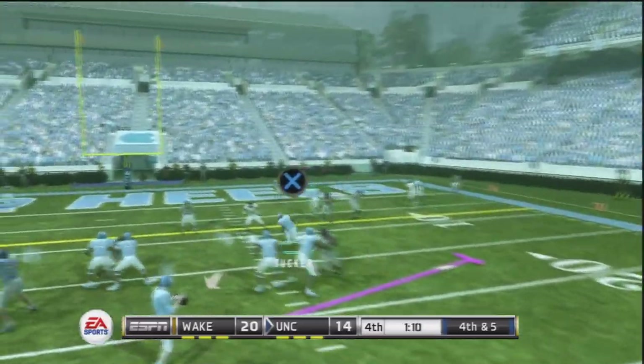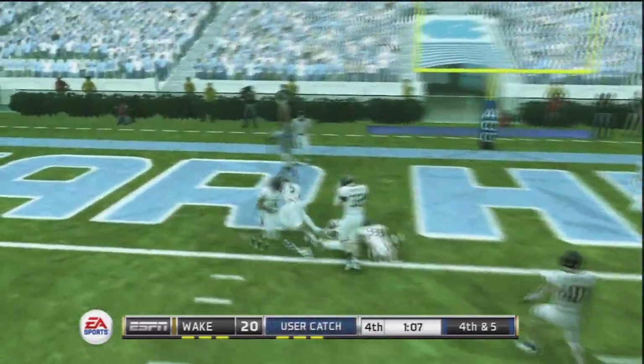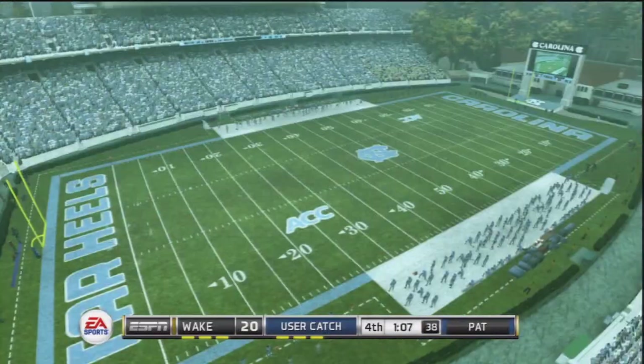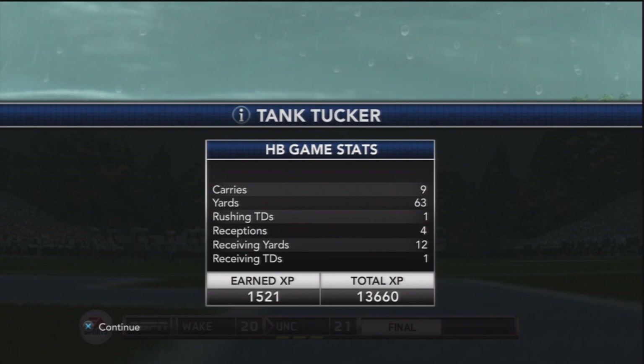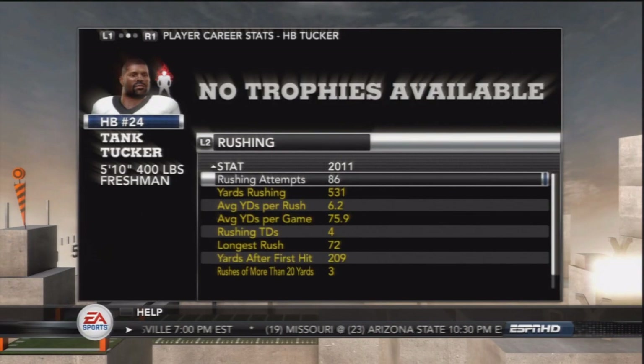Tank Tucker out of the gun, going over the middle. He gets separation on the linebacker, catches the ball, and gets into the end zone. That's how you do it right there. Tar Heels win the game by 1, 21-20 over a struggling Demon Deacons team. But a win is a win.